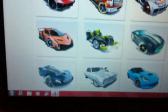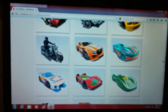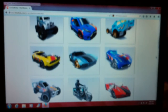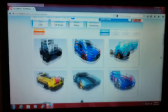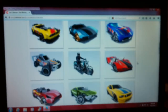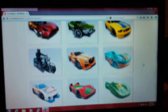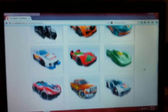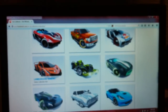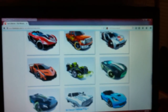So as you can see, there's a lot of repaints in this batch — pretty much 95% repaints. But the ones I'm most interested in are definitely the Transit. The Mustang looks okay. The Harley Davidson Fatboy is nice. The Lamborghini Veneno is nice. And the 64 Chevelle is pretty nice.